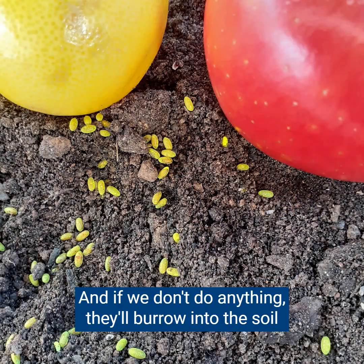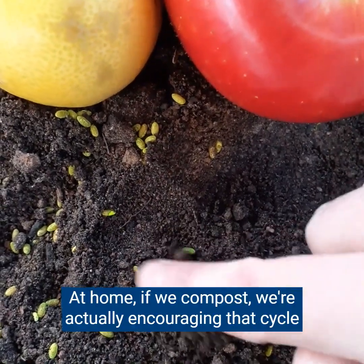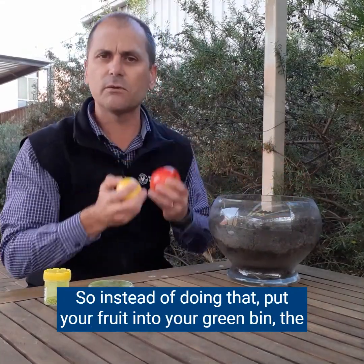The larvae will then hatch out and turn into pupae — little cocoon-type arrangements. They'll go into the soil, which is exactly what they like, and burrow in to complete their life cycle. If we compost at home, we're actually encouraging that cycle, because we're putting the fruit exactly where the fruit fly wants to be.